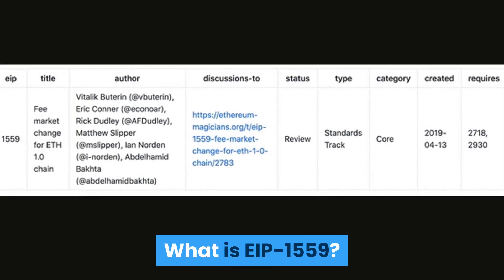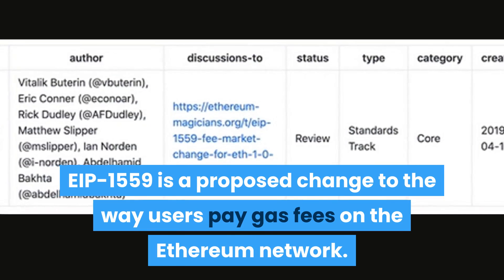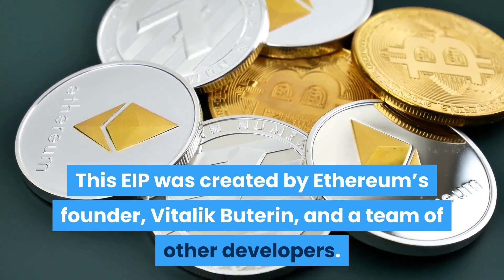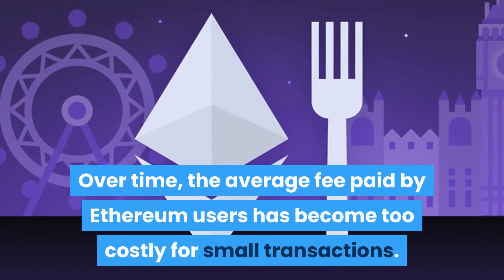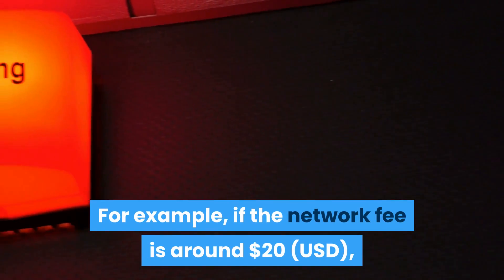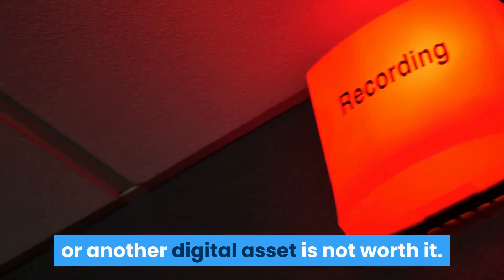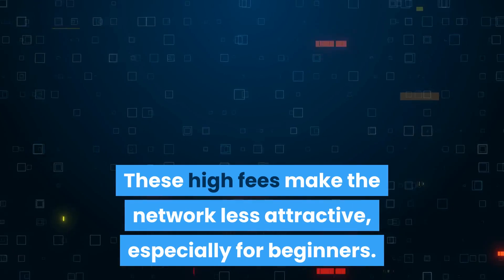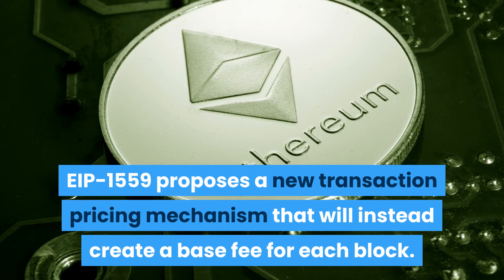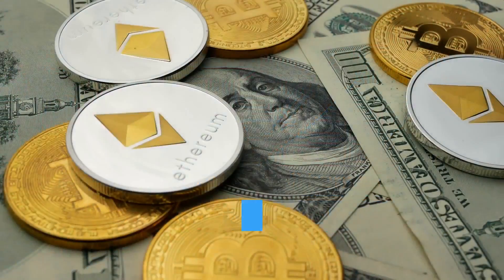EIP-1559 is a proposed change to the way users pay gas fees on the Ethereum network. This EIP was created by Ethereum's founder Vitalik Buterin and a team of other developers. Over time, the average fee paid by Ethereum users has become too costly for small transactions. For example, if the network fee is around $20 USD, sending $20 worth of Ether or another digital asset is not worth it. These high fees make the network less attractive, especially for beginners. EIP-1559 proposes a new transaction pricing mechanism that will instead create a base fee for each block. The blockchain will burn the fee, reducing the overall supply of Ether, creating deflationary pressure on the cryptocurrency.